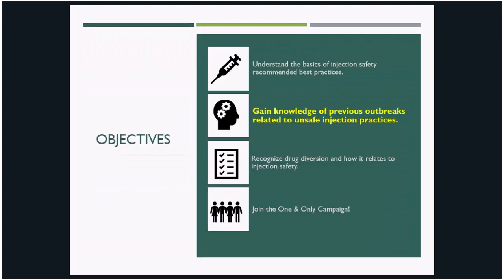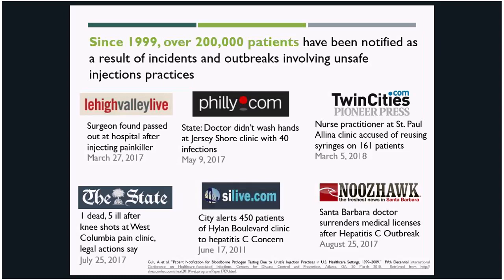Now we'll review some actual recent examples of outbreaks that occurred due to unsafe injection practices. Since 1999, over 200,000 patients have been notified of potential exposures as a result of incidents and outbreaks involving unsafe injection practices. Unfortunately, this number just keeps continuing to grow. Shown on this slide are just a handful of headlines from these types of situations, and unfortunately, these are only a small fraction of what is taking place on a regular basis.